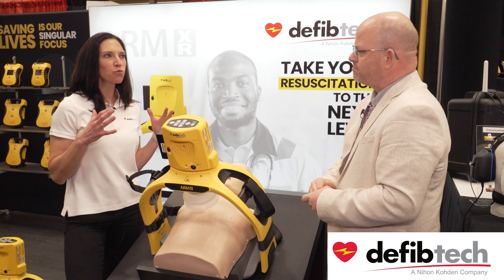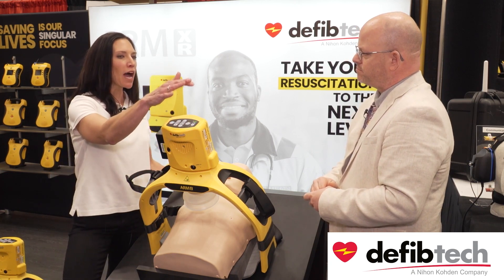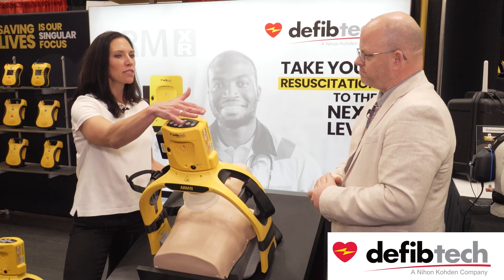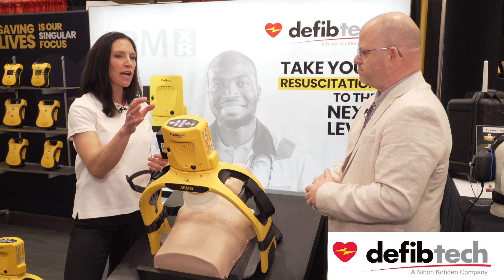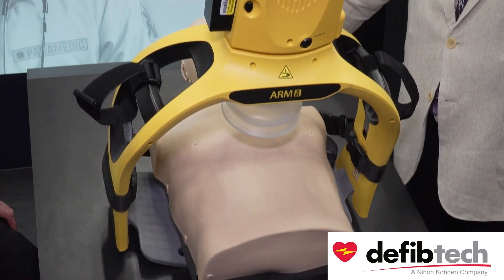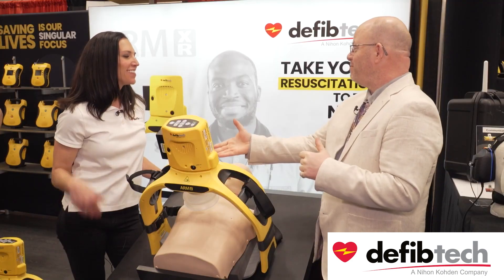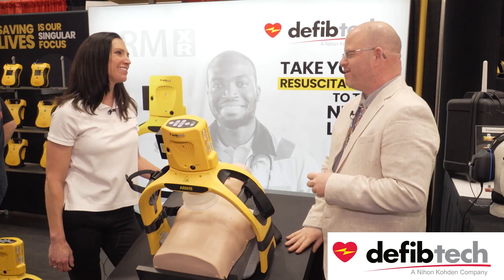Defibtech does a lot of things really well. One of the things we focus on is designing a high-quality product at an affordable price, so we really want this to be real-world usage — and that includes longer battery life, a durable hard rigid frame, and a product that's easy to deploy so first responders don't really have to think about it. Thank you, Amy, for spending time with us today.